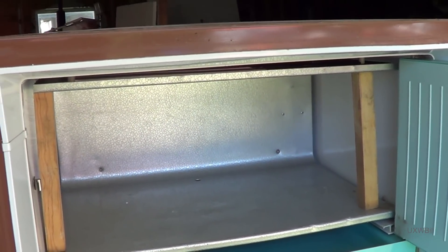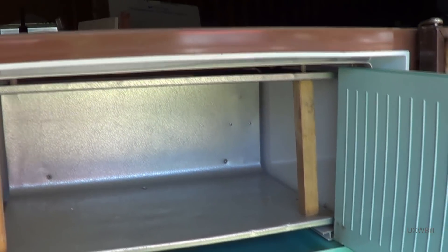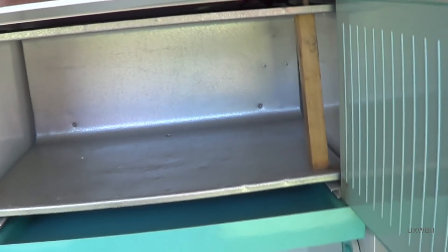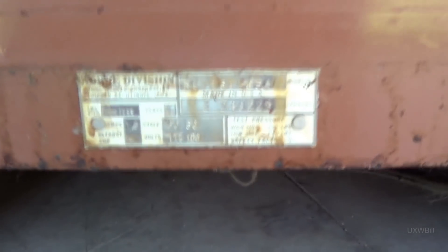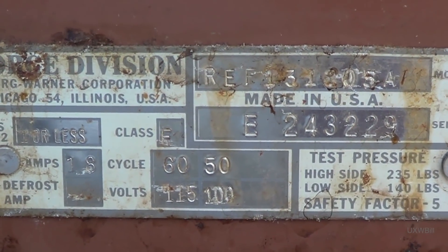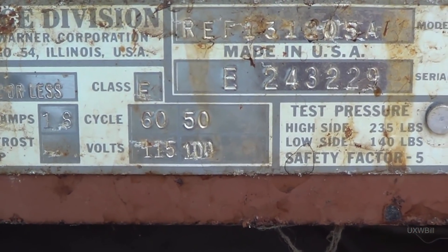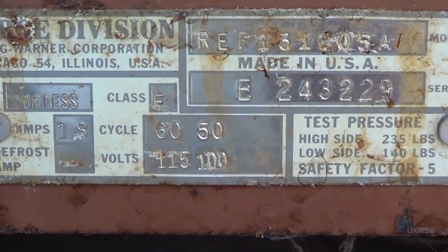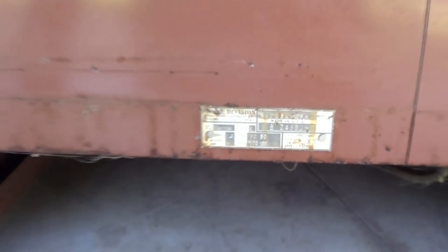In a true testament to how well these old appliances were built, I will not expect that this thing has any difficulty in working. It could certainly be low on gas after all these years, or it could have some kind of an electrical problem. I noted with great interest that this unit appears to be designed not just for 60 cycles at 115 nominal volts AC, but it also appears to have been designed for use at 50 hertz at 100 volts AC.